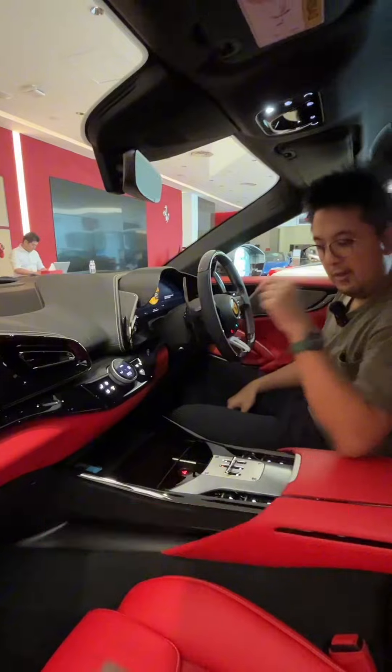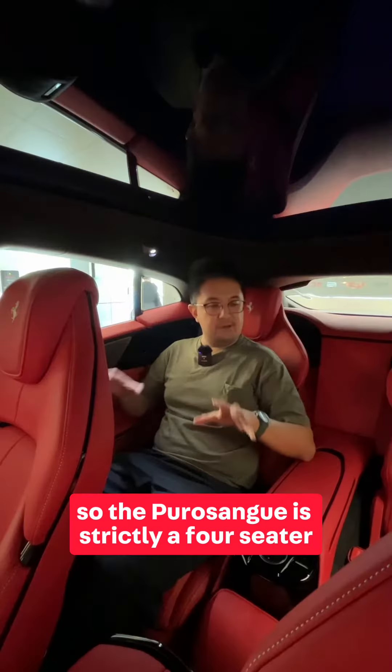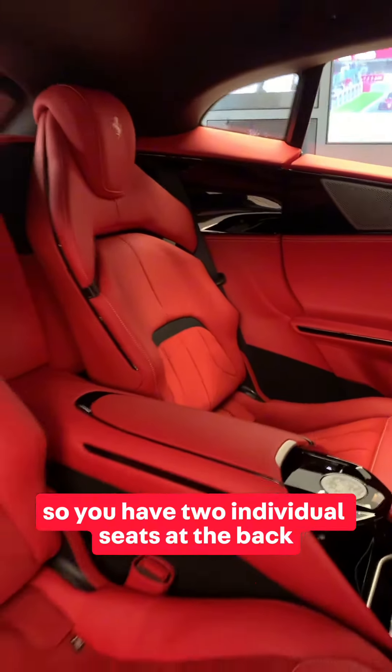There's even a pattern here that looks like a gated manual to change gears. The Purosangue is strictly a four-seater, so you have two individual seats at the back, and they're electrically adjustable.